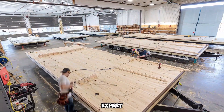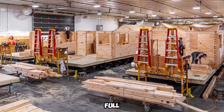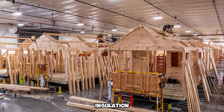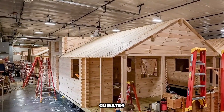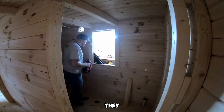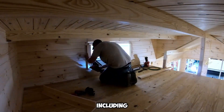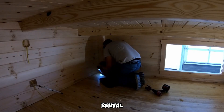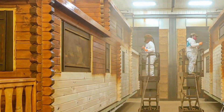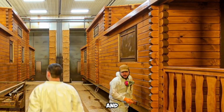Built by expert craftsmen, these cabins are constructed using high-quality, full-log materials, ensuring structural integrity and insulation capable of withstanding even the harshest winter climates. With a projected lifespan of over 50 years, they offer a durable and reliable housing option for various purposes, including vacation retreats, rental investments, and permanent residences. Each model boasts approximately 37 square meters of living space, optimized for both comfort and practicality.